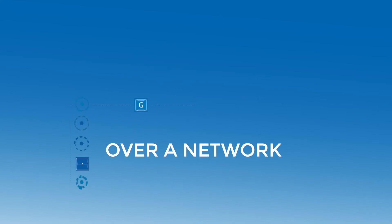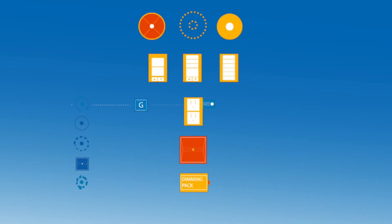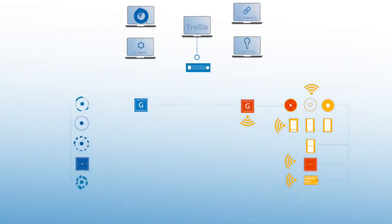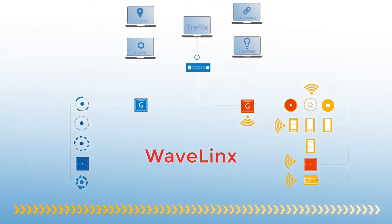If the system is built to monitor locations and is deployed over a network, why not utilize an existing system in the space, like the lighting control system? The good news is Trellix Locate is just an app that plugs into the broader umbrella of Trellix, where you can also control your lights with Cooper Lighting Solutions Wavelengths.